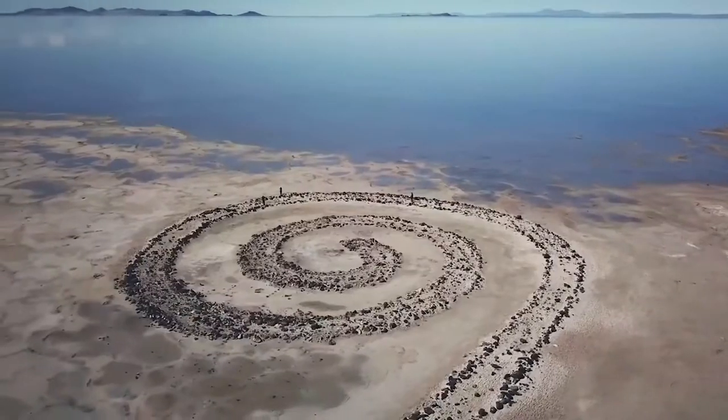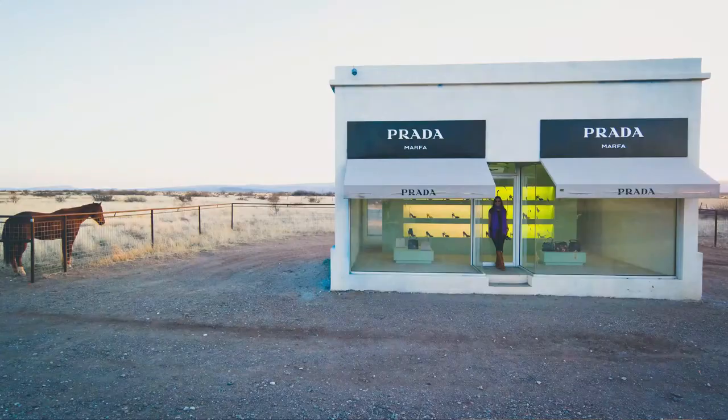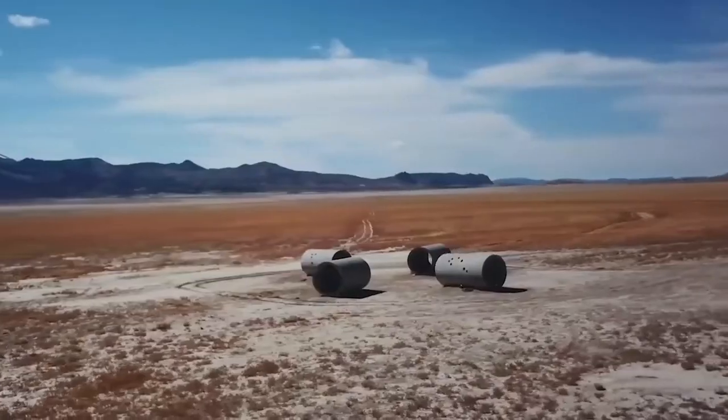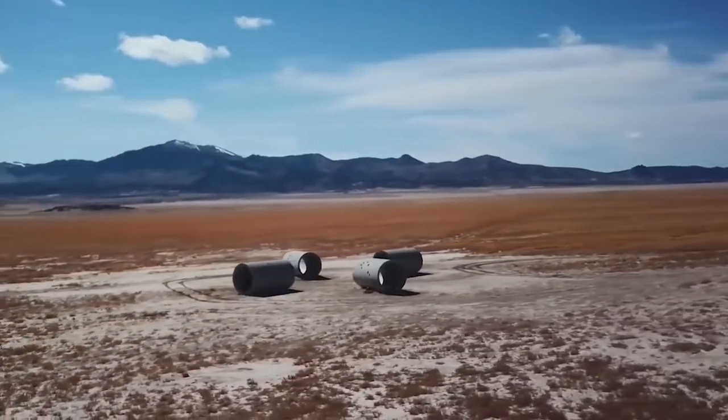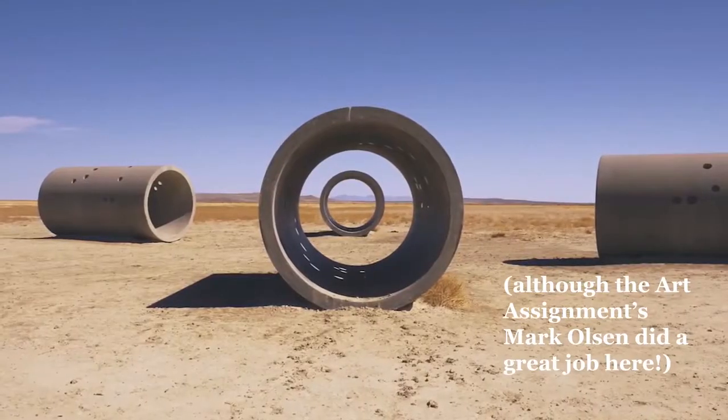American deserts are actually home to a lot of artworks that respond to or involve stark landscapes, like the famous Spiral Jetty on the shore of the Great Salt Lake. Near Marfa, Texas, there's the fake Prada store that has become a popular tourist destination. And outside of Wendover, Utah, you can find Nancy Holt's Sun Tunnels, which, like a lot of my favorite art, cannot really be described or photographed effectively.